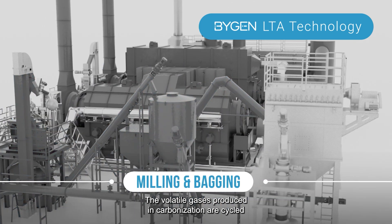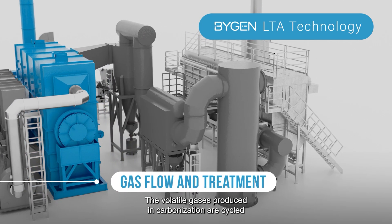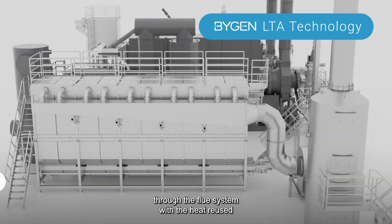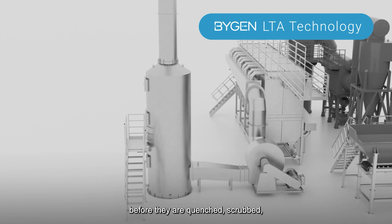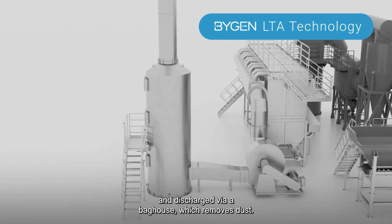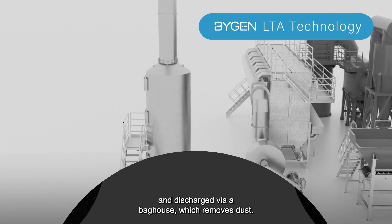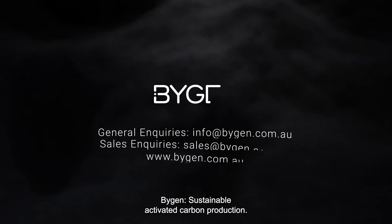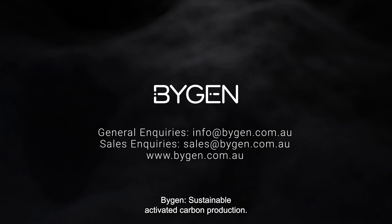The volatile gases produced in carbonisation are cycled through the flue system, with the heat reused before they are quenched, scrubbed and discharged via a bag house, which removes dust. If you're ready to learn more, reach out to us today. BiGen — Sustainable Activated Carbon Production.